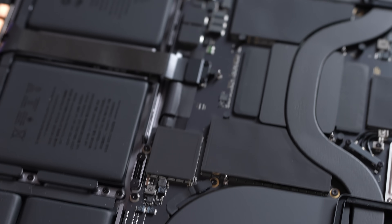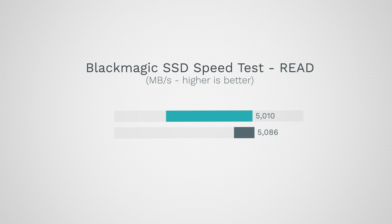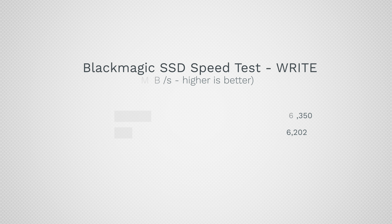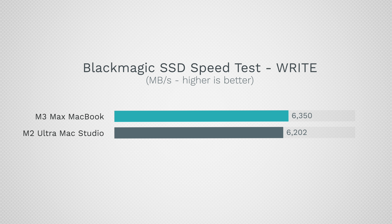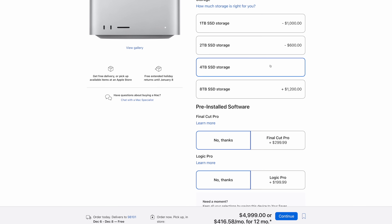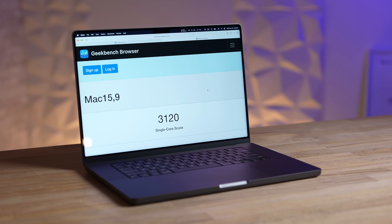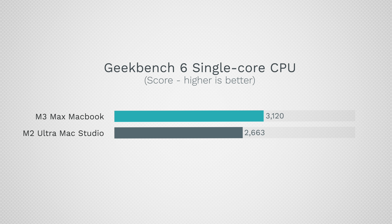As far as storage, the speeds are very similar. The read and write speeds are slightly faster on the MacBook, and if you upgrade to higher capacities they both get a little bit faster. Getting into CPU performance with Geekbench 6, the MacBook smokes the Mac Studio in single-core performance — that's 18 percent faster.